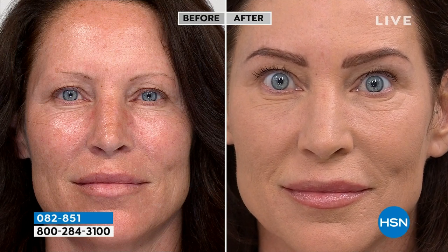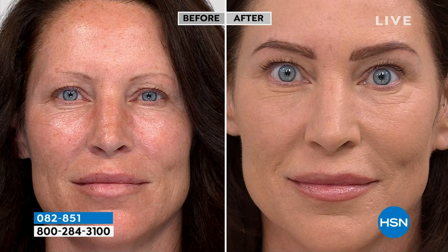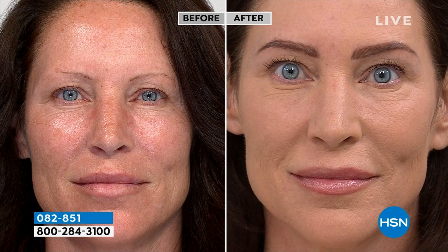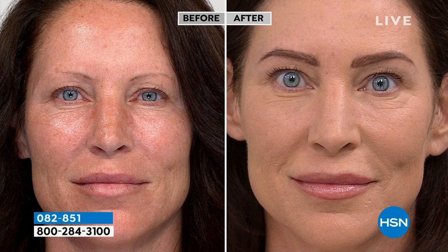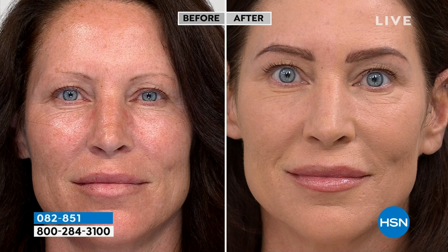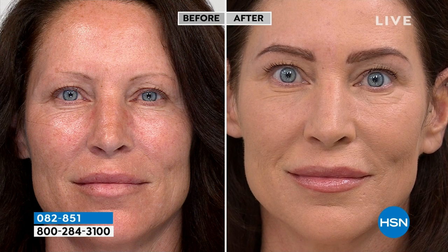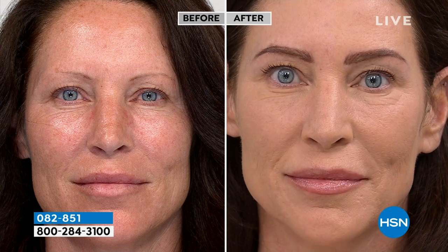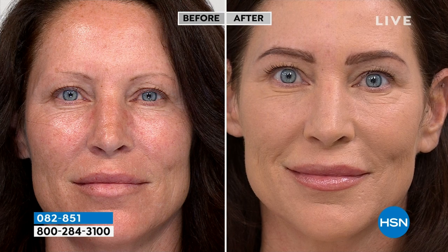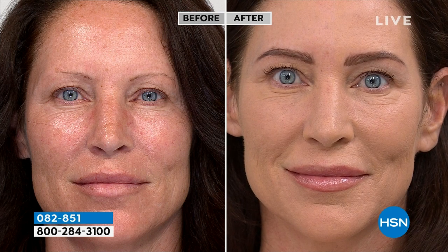She doesn't have extreme blemishes or dark circles, but she has what most of us have — just uneven skin texture and tone. Look at one application in shade 3, medium: smooth, flawless, soft matte, and it's not going to crease because of the nylon technology. Now Ronit in the studio has very significant hereditary dark circles. Ronit is wearing shade 4, medium tan, and will apply and cover live to show how easy it is.